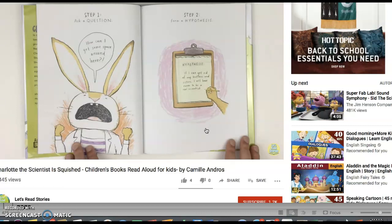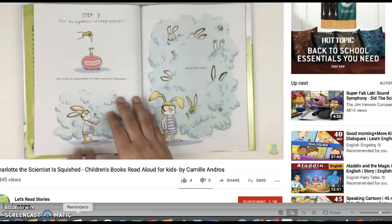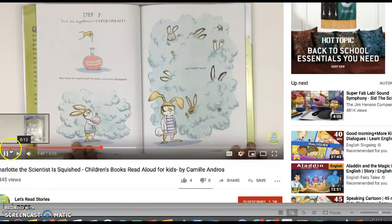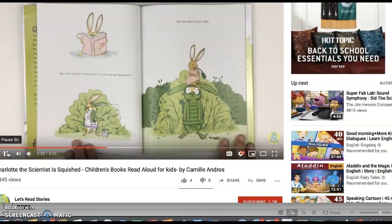Step two: Form a hypothesis. Hypothesis — if I can get rid of my brothers and sisters, I will have room to be a real scientist. Step three: Test the hypothesis. Experiment. She tried an experiment to make everyone disappear, but it didn't work. She tried another experiment to make herself disappear, but that didn't work either.